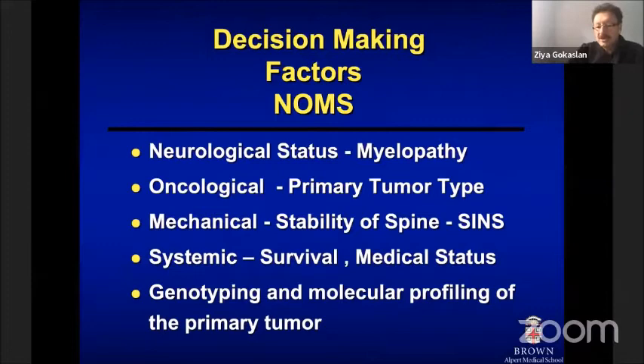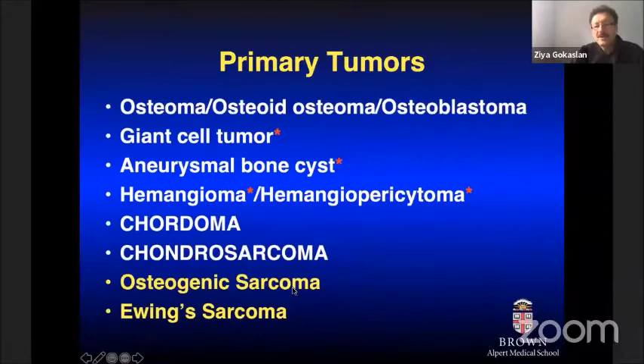Now a few words about primary spine tumors. There is a broad list of primary spinal column tumors we encounter. I want to draw your attention to chordomas and chondrosarcomas specifically, because due to time restrictions I'll take chordoma as an example to show how we should be approaching these tumors.